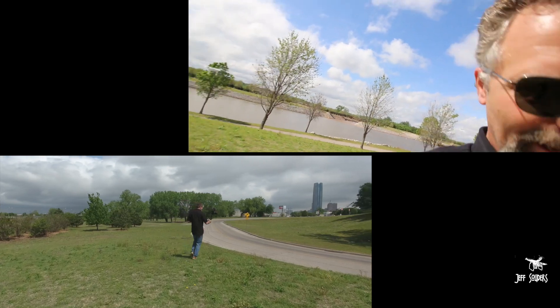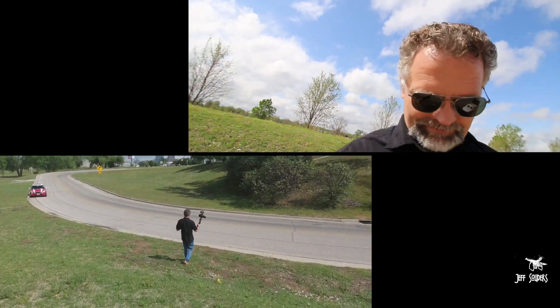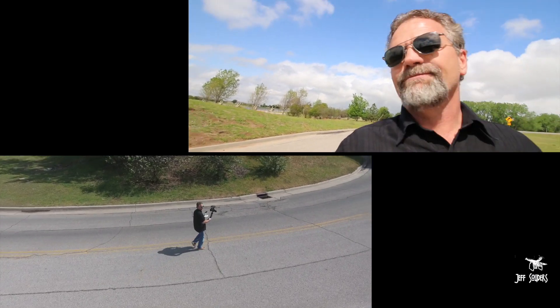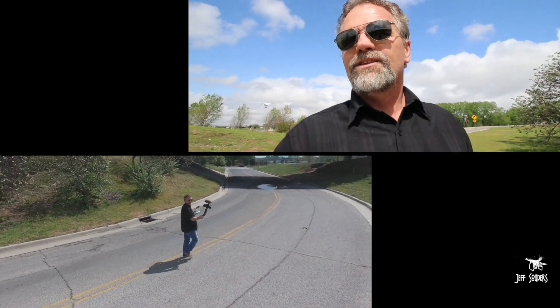Watch this — I go down the hill and it stays up in the air. See, it doesn't come down. But if I bring it down, it continues to follow me.